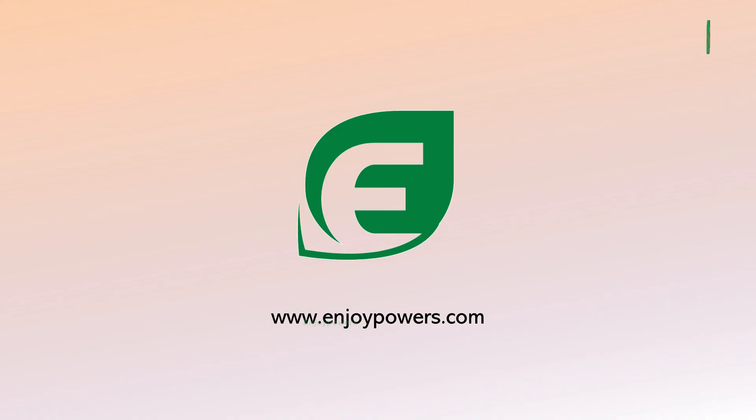If you are interested in comprehensive solutions and products for the AC side of energy storage systems, please feel free to contact EnjoyPowers. We look forward to collaborating with you to build an efficient and reliable power system.